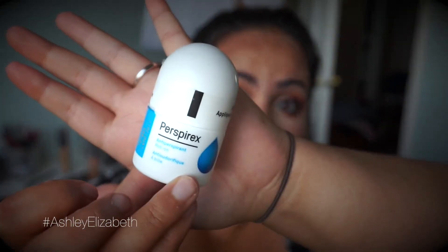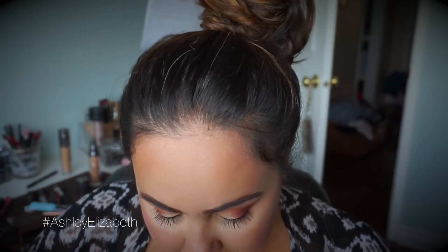Next is the Perispyrex Antiperspirant Roll-On, which is really neat. One of the companies I worked with sent it to me. It's this little roll-on — you put it on at night, and the next day there's no need to apply any deodorant. And actually, while I was using this, that was the case. I could put it on at night and then the next day I'd be completely fine with no deodorant. It was really cool. It's made in Denmark.